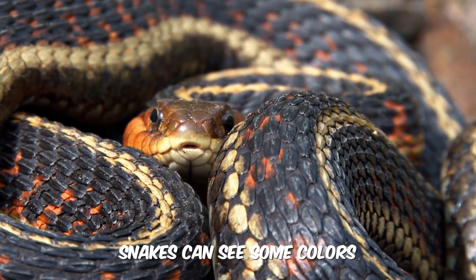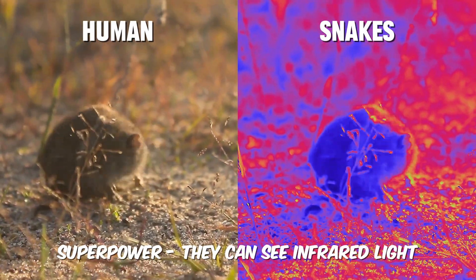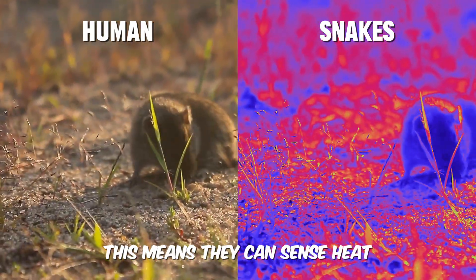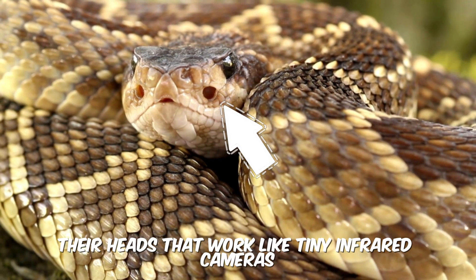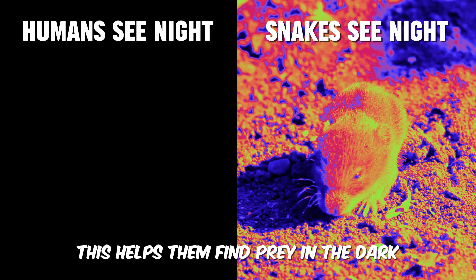Snakes can see some colors, but they also have a superpower: they can see infrared light, which means they can sense heat. Rattlesnakes have special heat-sensing pits on their heads that work like tiny infrared cameras. This helps them find prey in the dark.